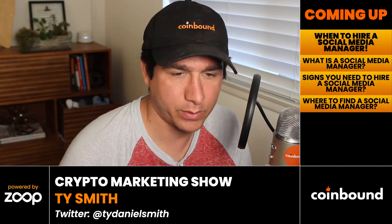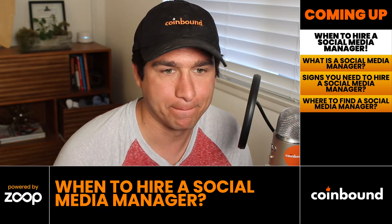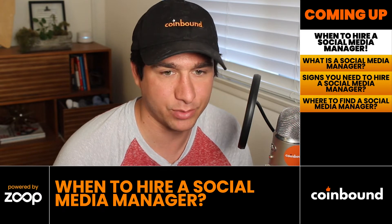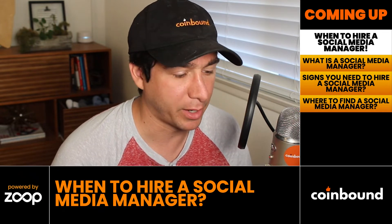Welcome to another video. Today we're going through when it is time to hire a social media manager — what a social media manager does, signs it's time to hire one, and where you can find a social media manager to hire.